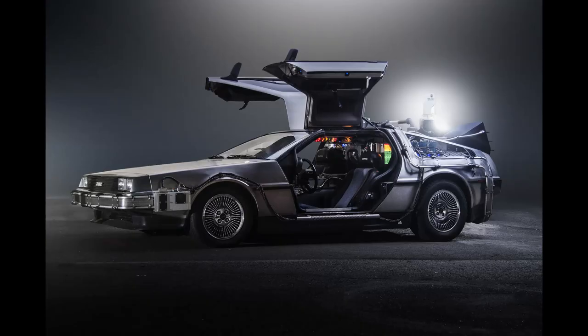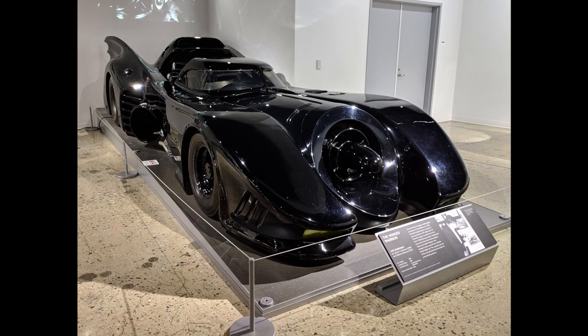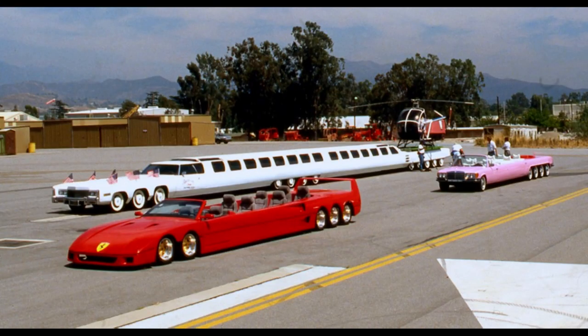Jay Ohrberg, apart from this masterpiece, also built the DeLorean for Back to the Future, as well as the Batmobile in 1989 and many more Hollywood cars. Jay Ohrberg wanted to embody the American Dream in a car, so he built a 100-foot, or 30.5-meter, long stretch limo out of two Cadillacs, which to this day holds the Guinness World Record for longest car.